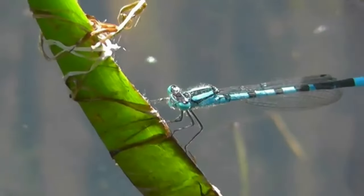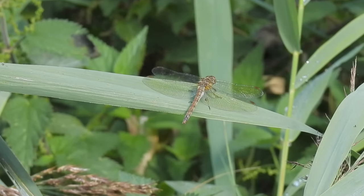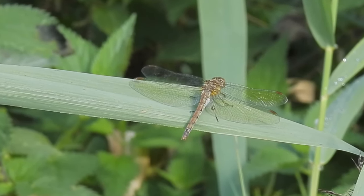The dragonfly family consists of two distinct groups: damselflies and true dragonflies. In the UK, 57 species have been recorded, including 21 damselflies and 36 dragonflies.